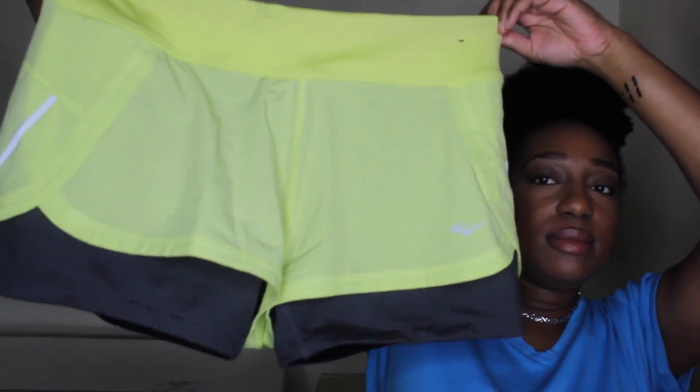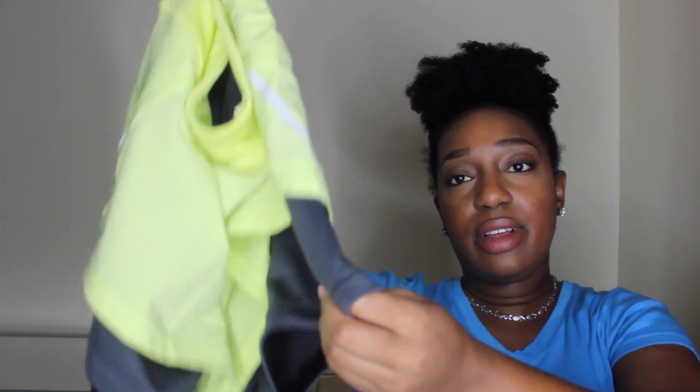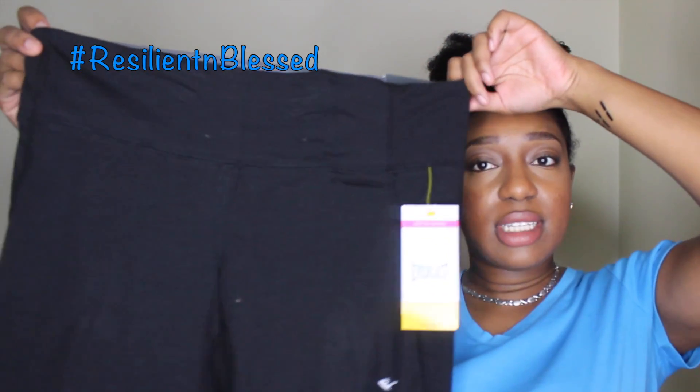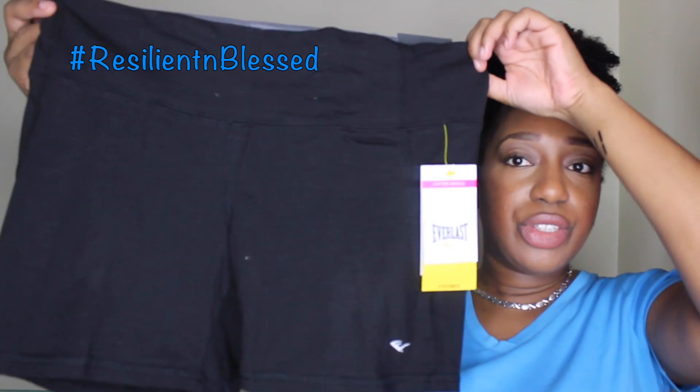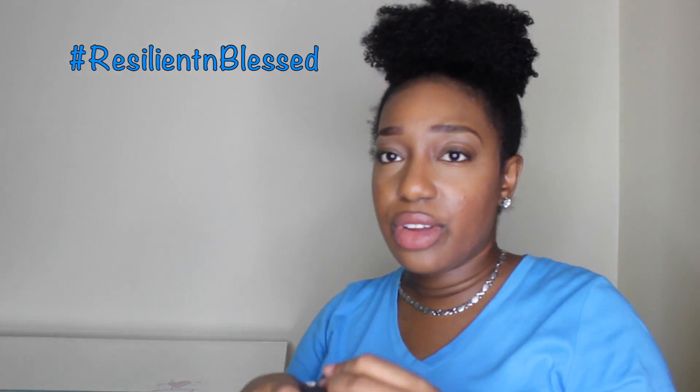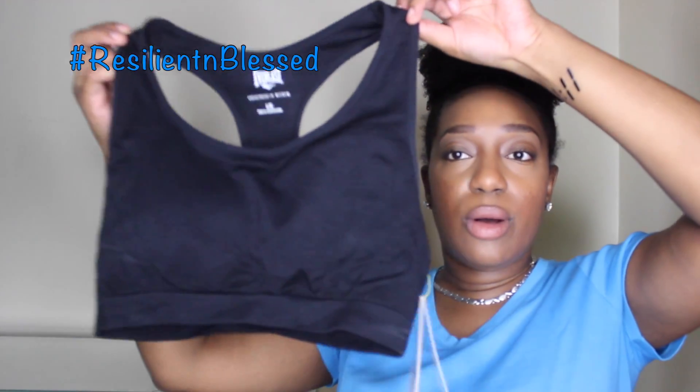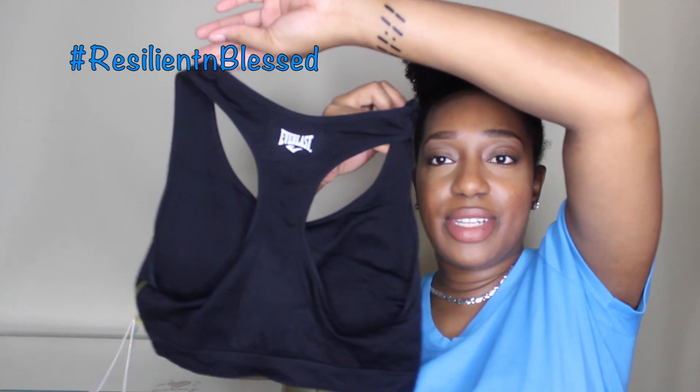Then to go along with that I also purchased the matching shorts, which looks like this. It has a nice elastic material and I got this for $5. Then I went ahead and purchased another pair of workout shorts — this one is a little different design, it's a plain black shorts, and I got this for $13.99.